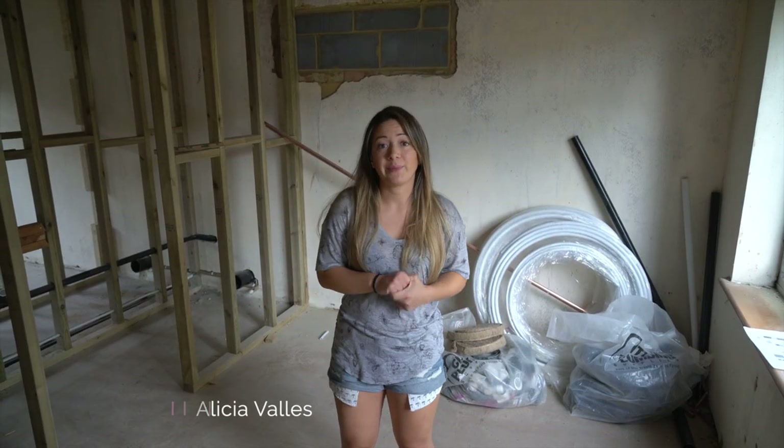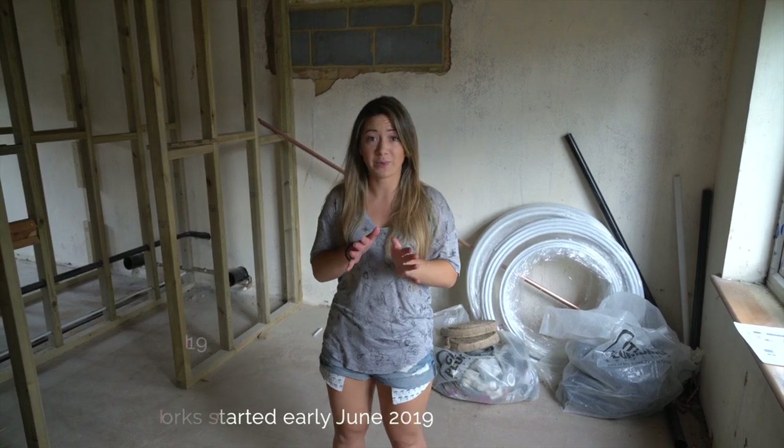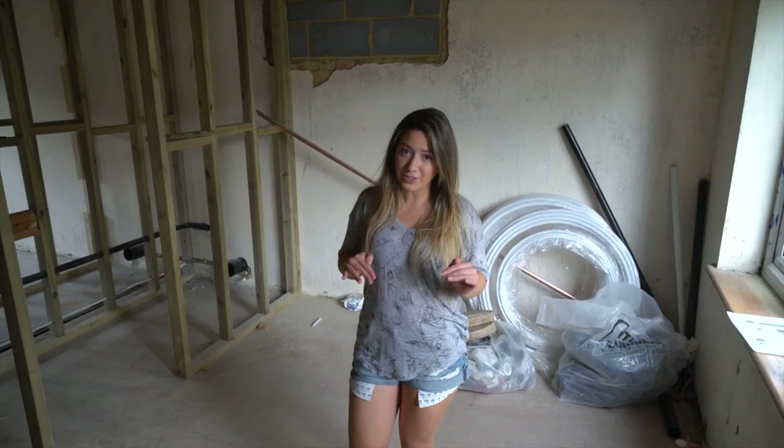Welcome back to RD My Clothes. We haven't done a vlog here for a little while because we've been so super busy. The first one we did was when it was all still a house, and since then quite a lot has happened. So I'm going to have quite a lot to talk you around.